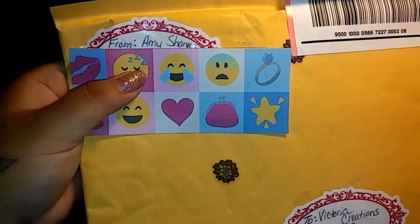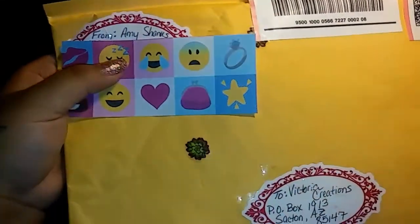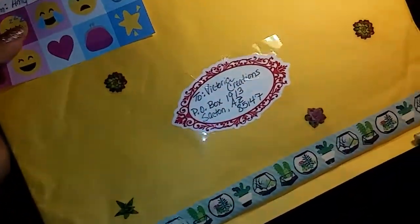It is from Miss Amy Shanks here on Instagram. I will leave her information down below. Please do go follow her.